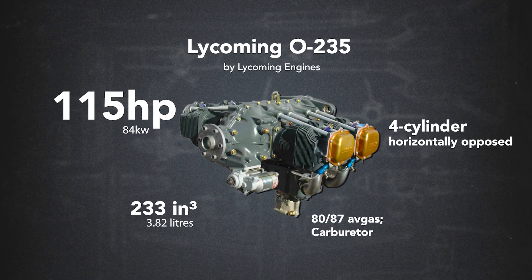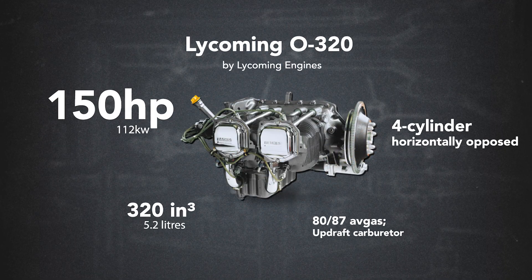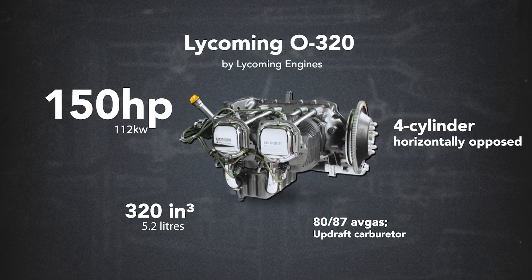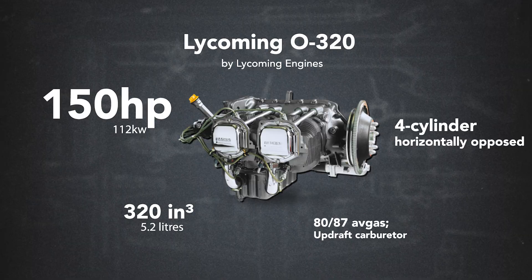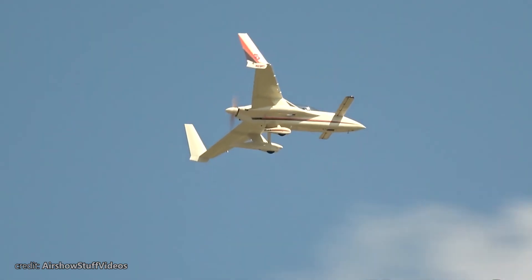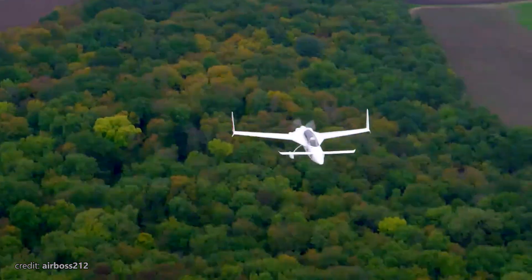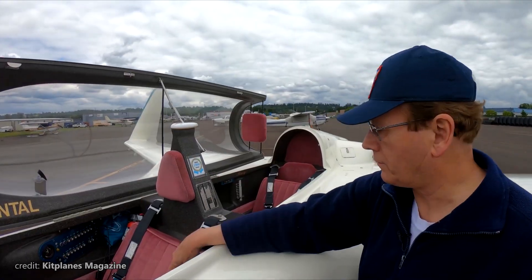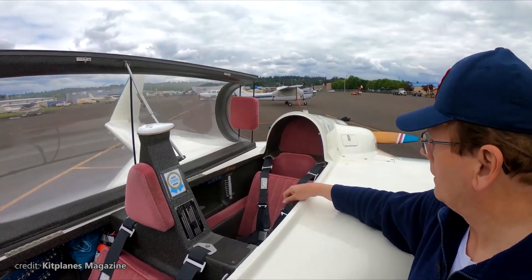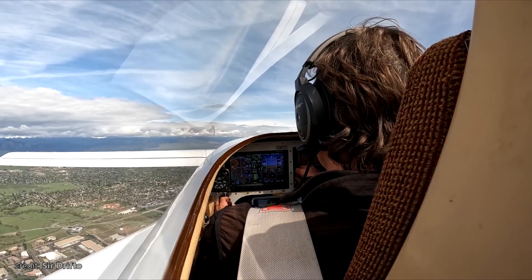Originally powered by a 115-horsepower Lycoming O-235, later kits were modified for the O-320, which was capable of 150 horsepower, allowing for shorter takeoffs and increasing cruise speed by around 10 to 15 knots. These engines delivered the necessary power for a comfortable 140-knot cruise. While the VariEze could achieve similar speeds, the Long-EZ could do so while carrying not only the pilot, but also a passenger and some luggage, and with a much longer range.